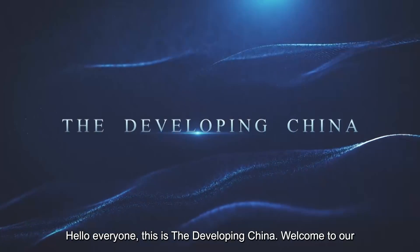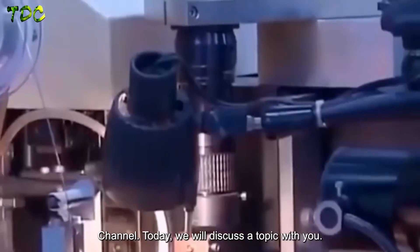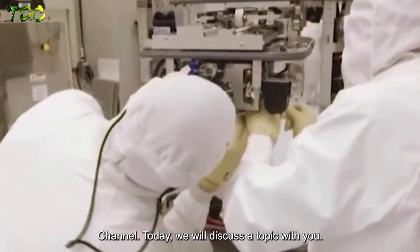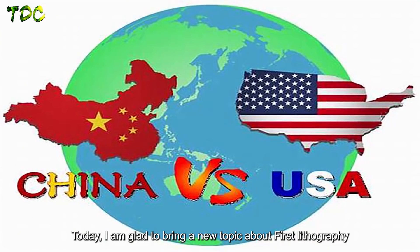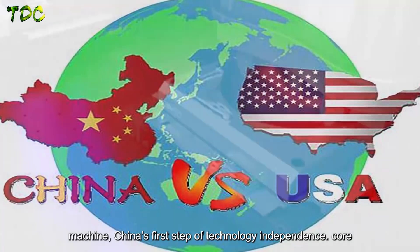Hello everyone, this is Developing China. Welcome to our channel. Today we will discuss a new topic about China's first lithography machine — China's first step of technology independence.